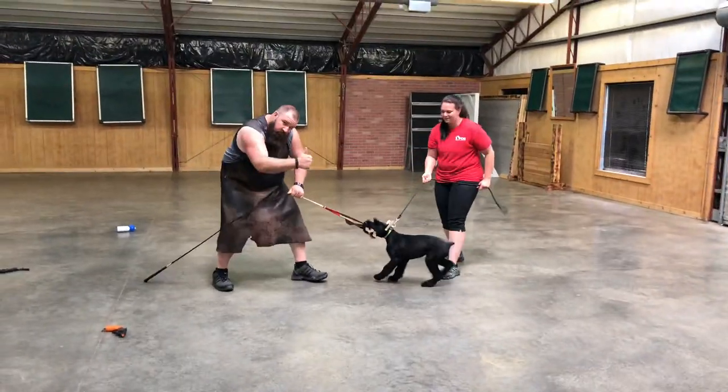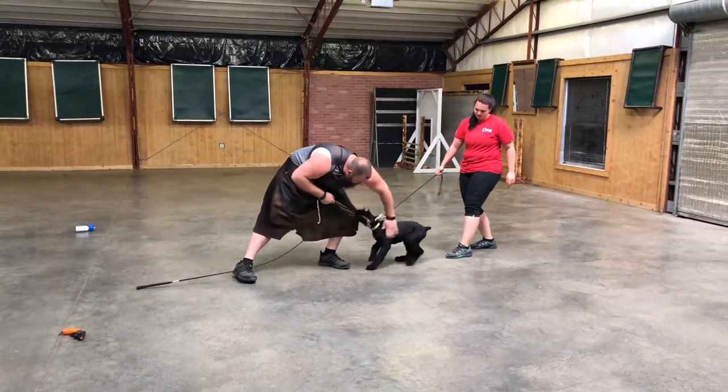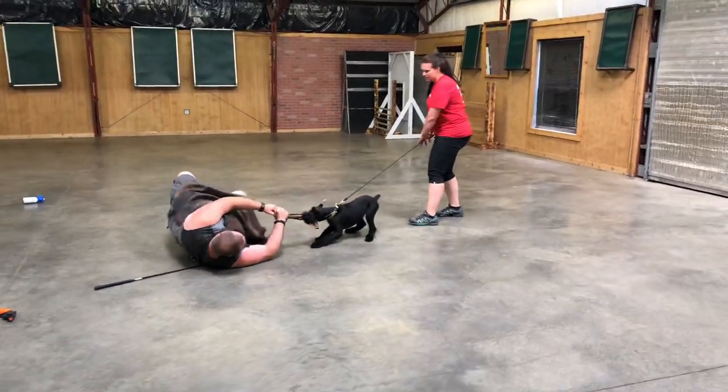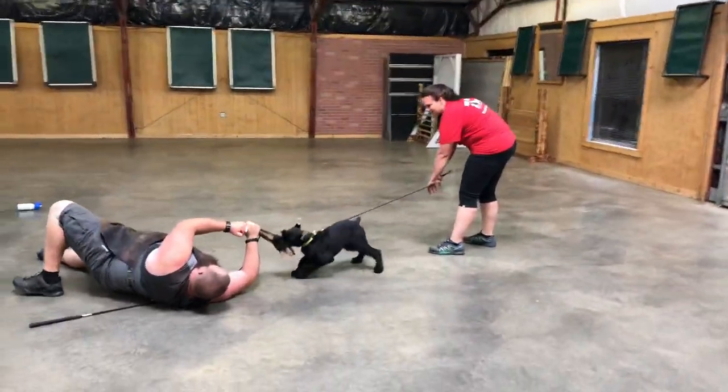Listen guys, we're talking about physical toughness, mental toughness, confidence, and drive. Crushing grips, not afraid to get in there and mix it up a little bit with the big man.